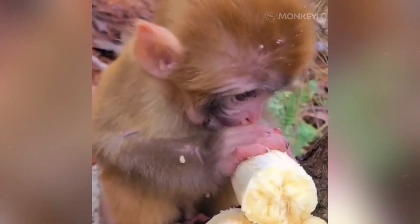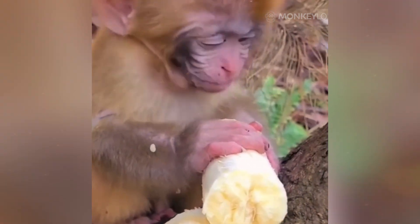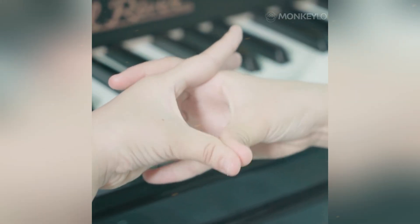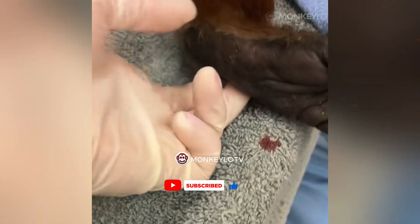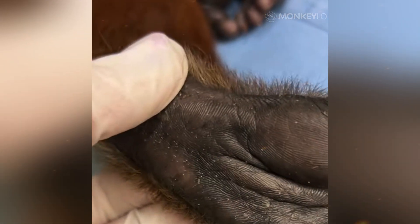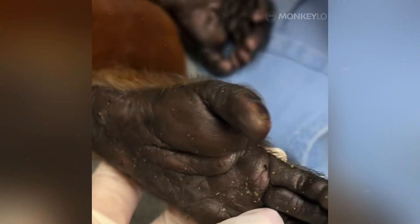But while the microscopic patterns are incredibly similar, there are some big differences when you zoom out. The first difference is in the location of these prints. Humans have fingerprints on our fingers and palms, but monkeys have taken this to a whole new level — they have gripping pads on their hands and feet, which makes sense for an animal that uses all four limbs for climbing. Some species have a secret fifth hand: South American monkeys with prehensile tails also have a patch of ridged, fingerprint-like skin on the underside of their tail's tip.